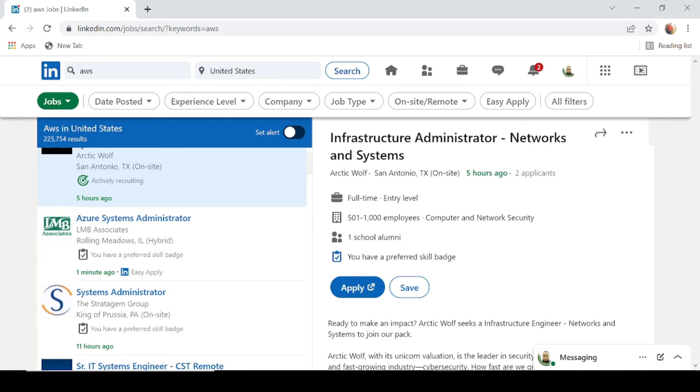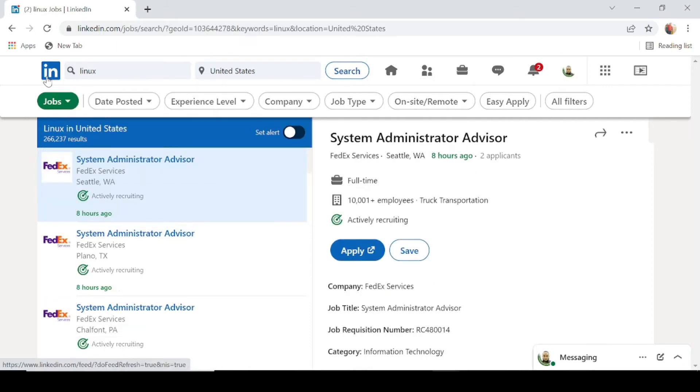Moving on, the other skill we're looking into is Linux. Linux is an open source operating system used by Linux administrators, system administrators, and more. Let's do a search for it on LinkedIn. If we search for Linux and look at the job results, just in the United States, it's 266,237 results — again, just in the United States. There are a lot of job opportunities for anyone with Linux experience.